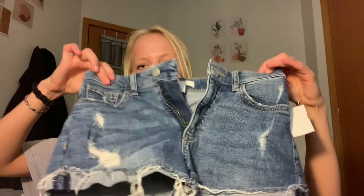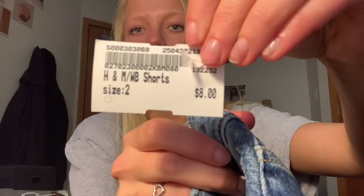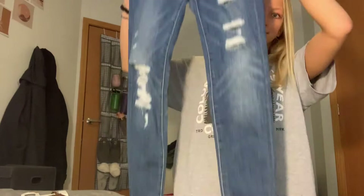Then I got a pair of jean shorts — these are by H&M and I love the look of these. They're super distressed and I also just love the back of them, how they kind of cover up my butt but they're still a little bit short in the front. These are only eight dollars and I got them in a size two.